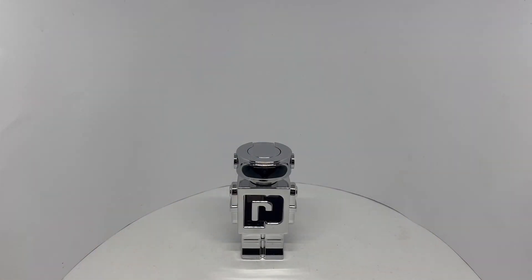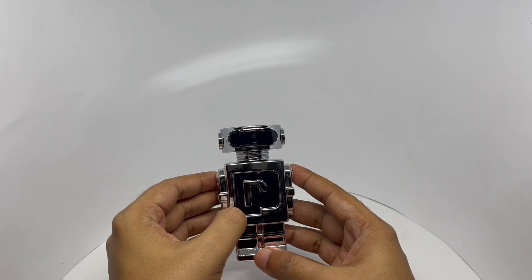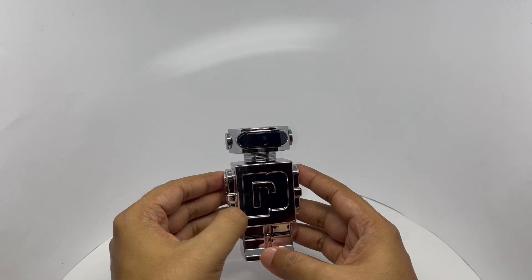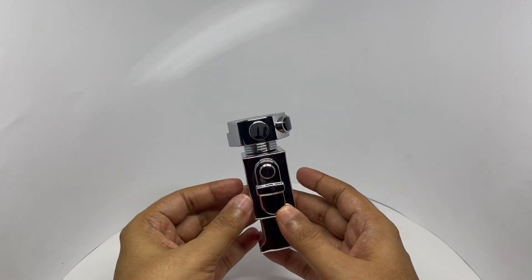That's how it looks — a really cute looking robot design. You can see through the bottle to know the level of the perfume. Quite a shiny one.